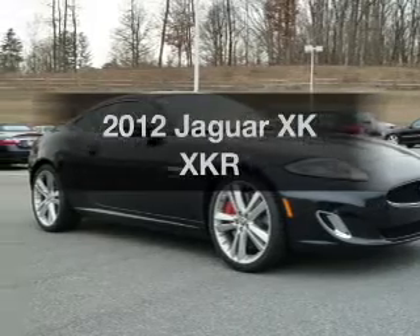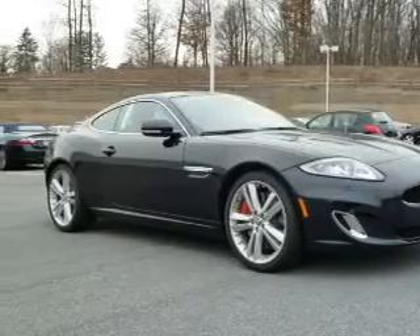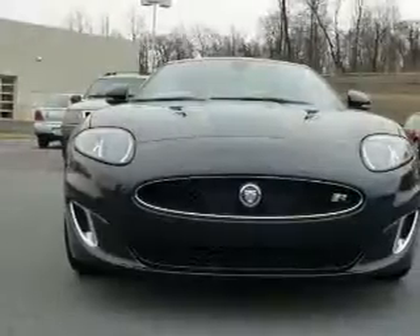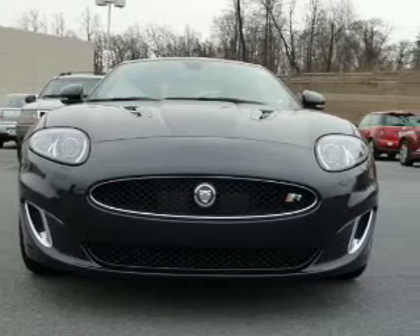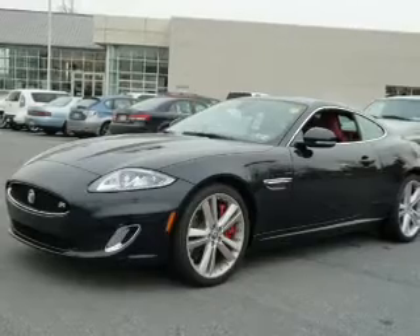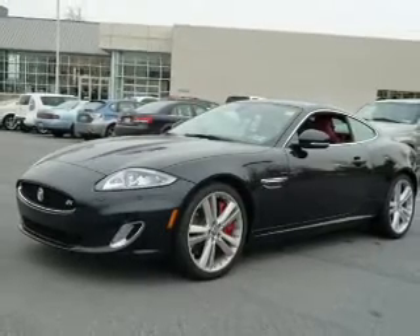Introducing the 2012 Jaguar XK. If you're looking for a first-rate auto, this one could be yours today. With a powerful 8-cylinder engine driven by a 6-speed automatic transmission, reach your destination effortlessly with GPS navigation.